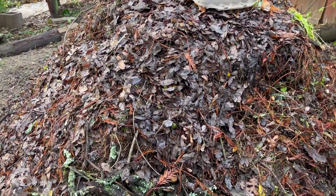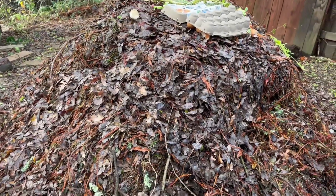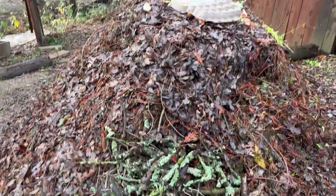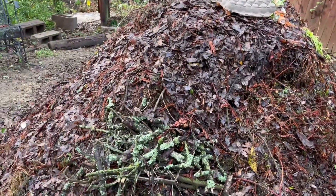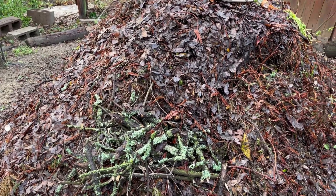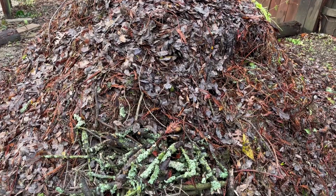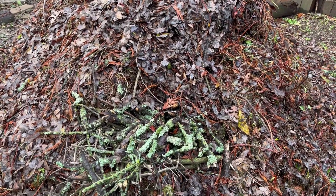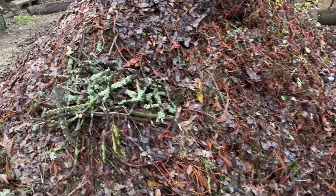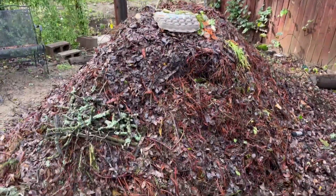One is evergreen and one is deciduous. The quercus — the oak trees — are completely deciduous and have dropped all their leaves, while the redwoods drop leaves throughout the year. So in my yard, there's a never-ending supply of debris, either seasonally or evenly throughout the year. A lot of folks rake that up and send it away, but I like to keep it.